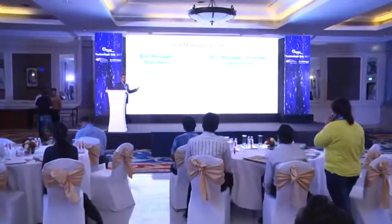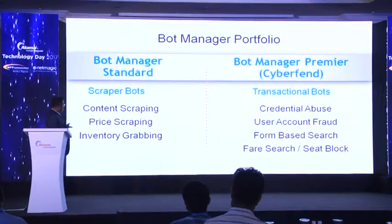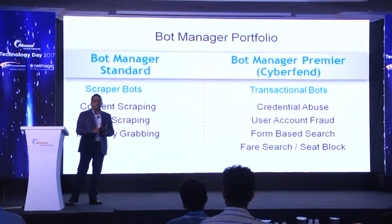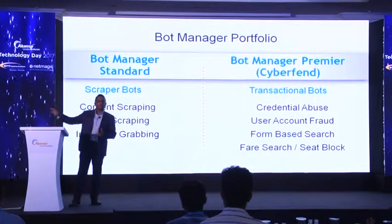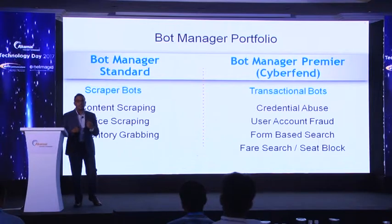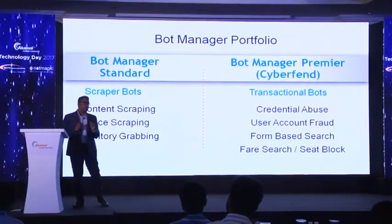So we have two solutions: Bot Manager Standard for basic bots — use cases include content scraping, price scraping, and inventory grabbing. But whenever you have bots trying to do something transactional on your site — creating fake registrations, doing credential abuse, account takeover, or any kind of search that incurs back-end cost like a travel search — Bot Manager Premier, which integrates the CyberFend technology to detect whether the behavior is human-like or not, is what we have to help with those scenarios.